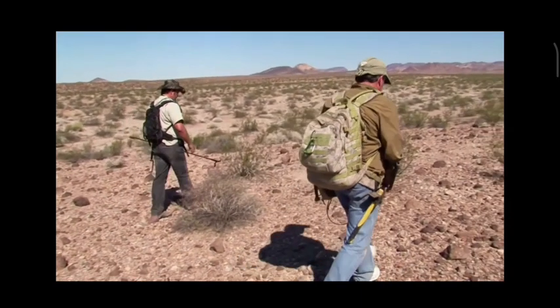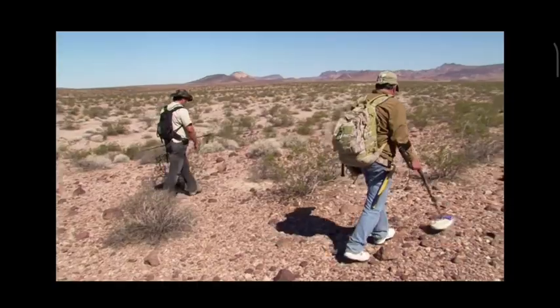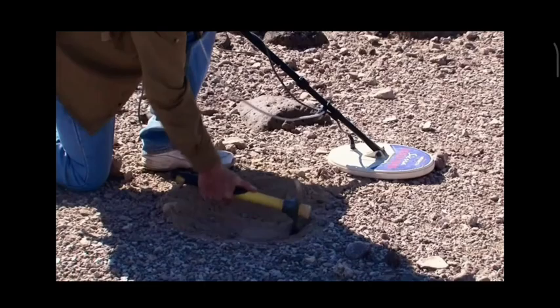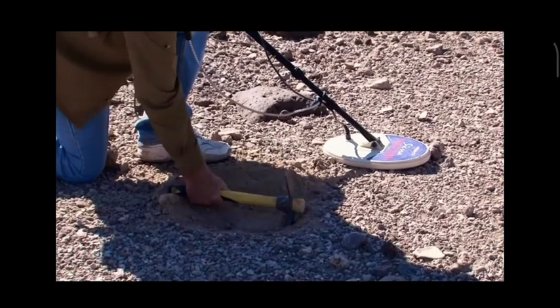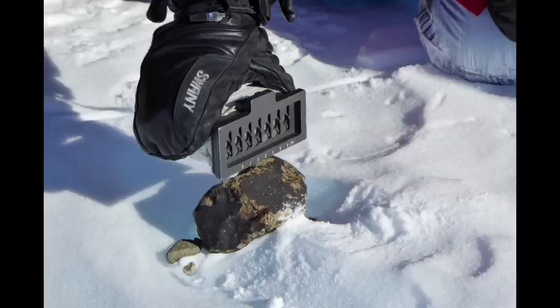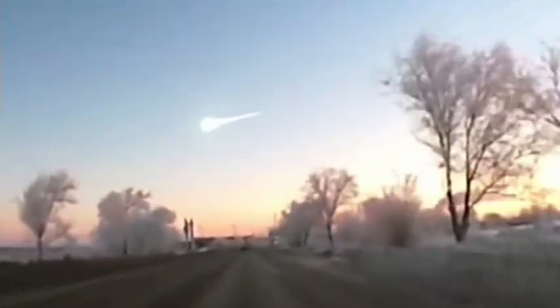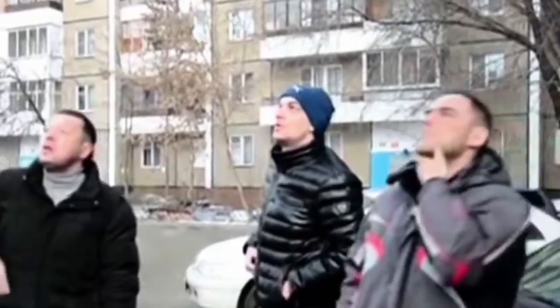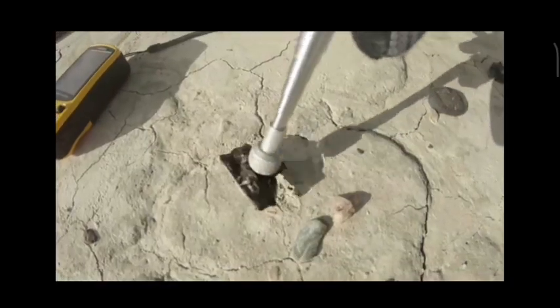In contrast, a meteorite find occurs when a meteorite is discovered on Earth without any witnessed fall. These meteorites are often found buried beneath the Earth's surface or sitting on the ground waiting to be discovered. Although meteorite falls capture our imagination, the vast majority of meteorites found on Earth are actually meteorite finds.